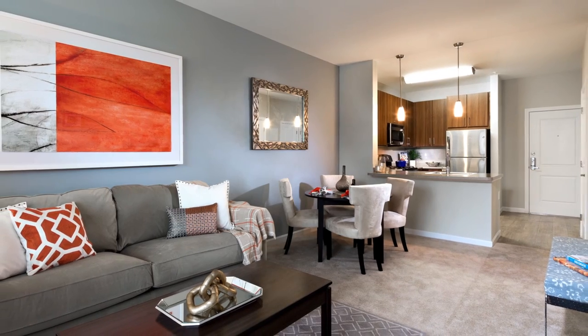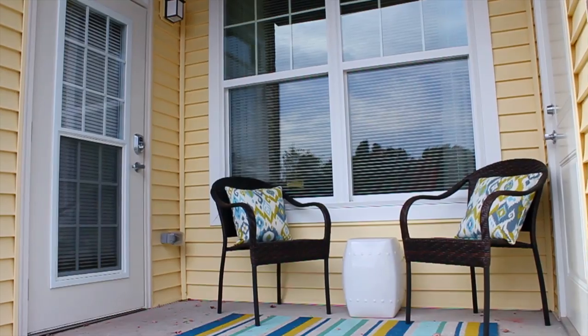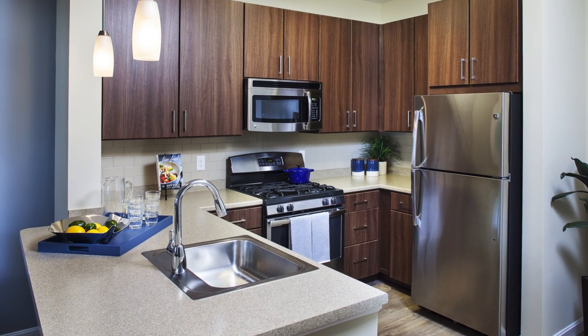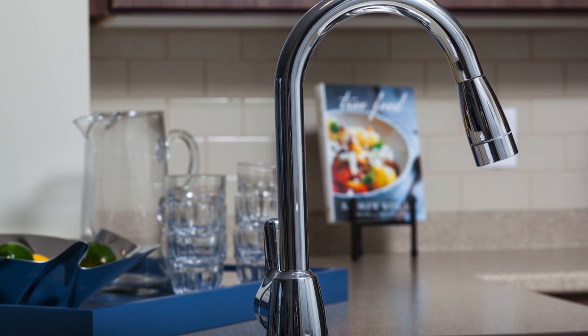Contemporary living spaces are filled with natural light. Private patios and balconies, available in select homes, are the perfect place to enjoy wooded views. Open-plan kitchens make for effortless entertaining. Stainless steel appliances and hard surface flooring add a touch of sophistication.